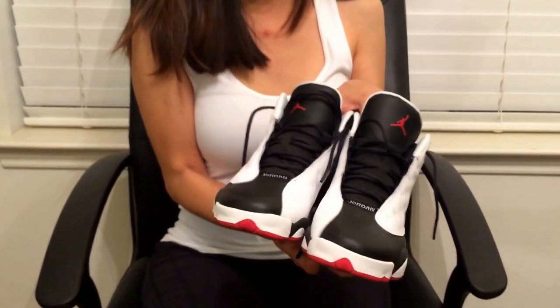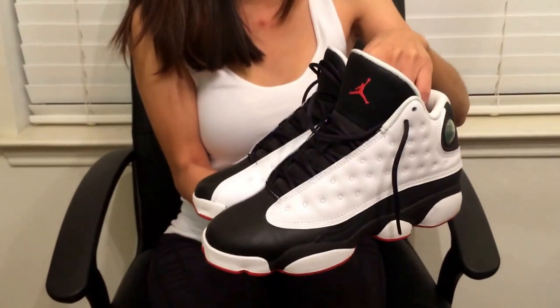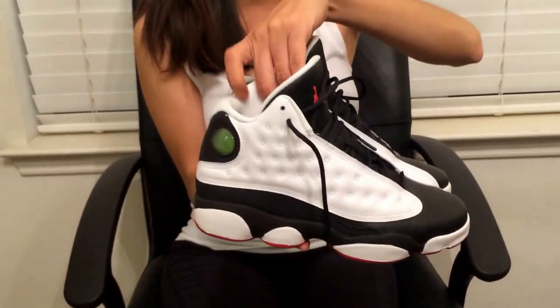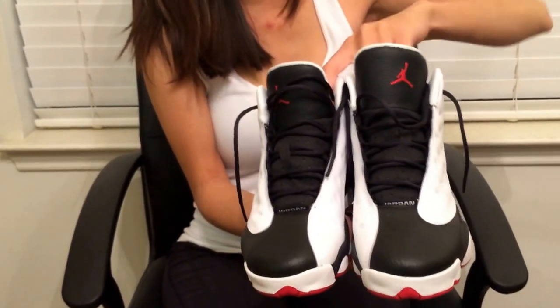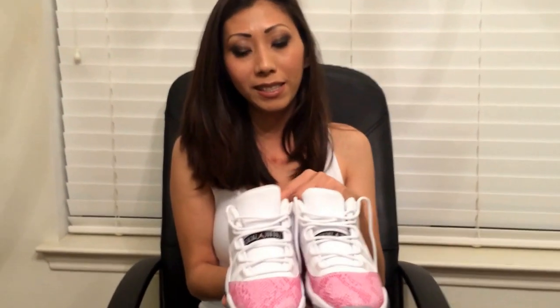The next shoe I'm going to show you is He Got Game. I actually stood waiting in line for like three hours to grab this pair. I have the pink one too but I like this colorway the most. Here's the front — this is the Retro 13.